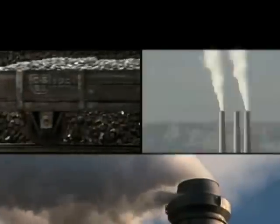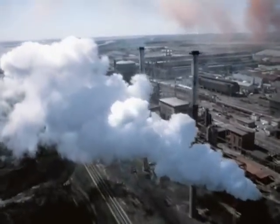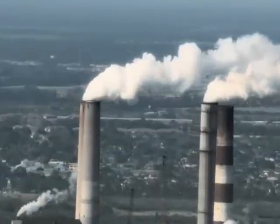The continuing use of coal and other fossil fuels to meet our energy needs raises the level of toxins in the atmosphere, reduces our quality of life, and jeopardizes the future of our environment.